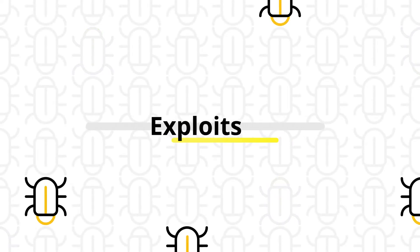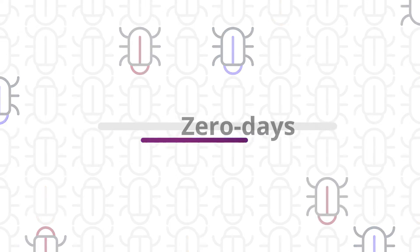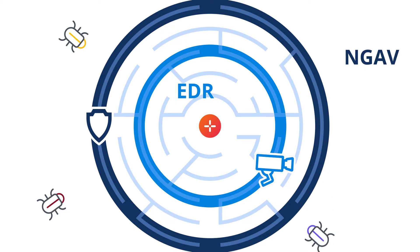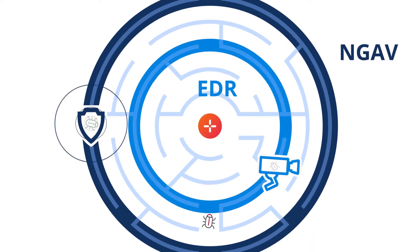Fileless attacks, exploits, advanced ransomware, and zero days — they succeed because they're designed to bypass the defenses of even the most well-equipped organizations.